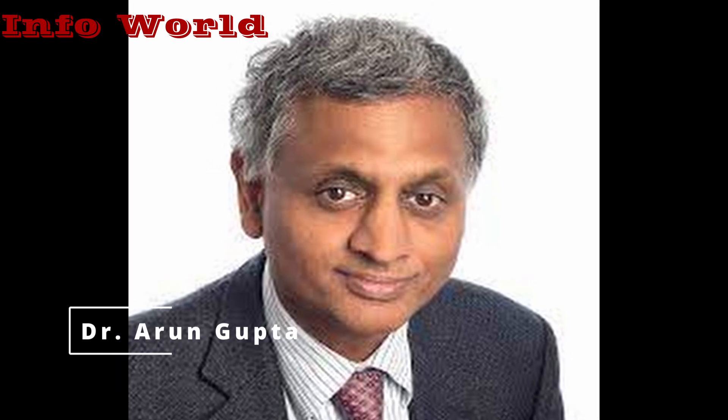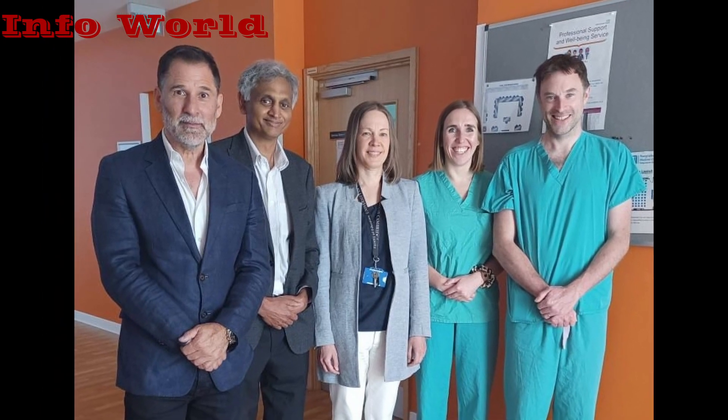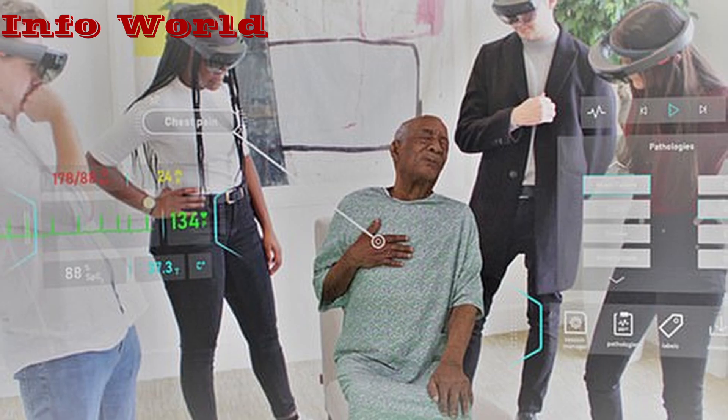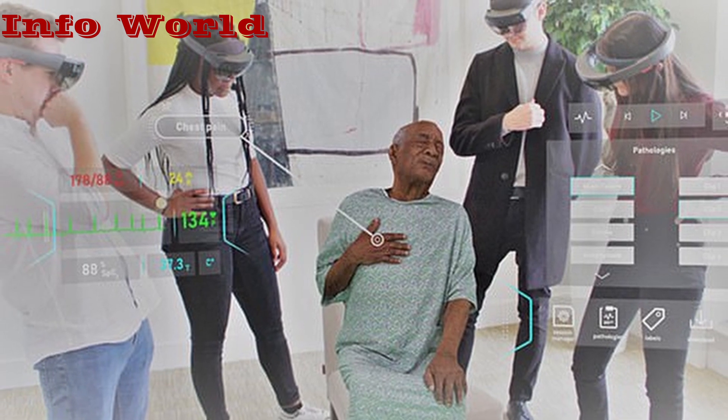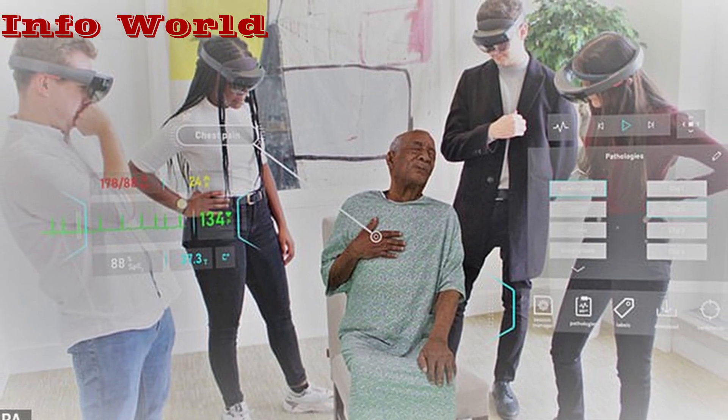The project's principal investigator, Dr. Arun Gupta, a consultant anesthetist at CUH, stated that mixed reality is increasingly regarded as a good technique for simulator training. The demand for platforms that provide utility and ease of mixed reality learning management is quickly growing as university-scale procurement.